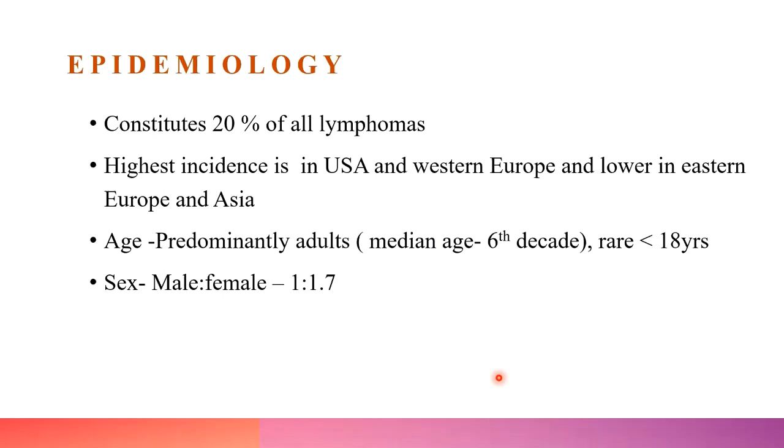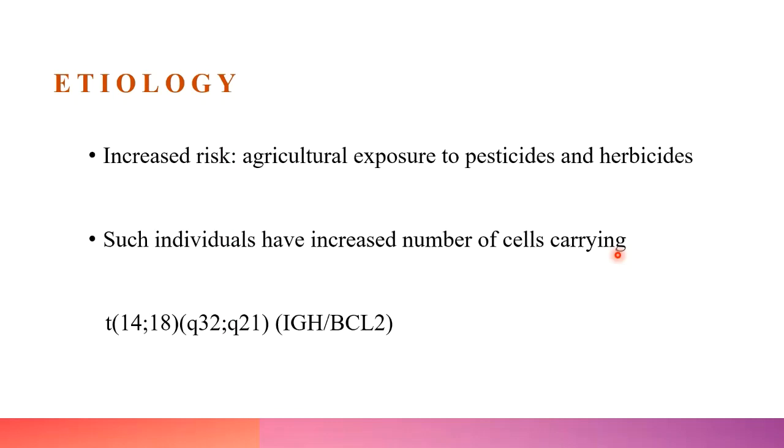Coming to epidemiology, follicular lymphoma constitutes about 20% of all lymphomas. It is more common in the USA and Western Europe compared to Eastern Europe and Asia. It most commonly affects adults and shows a slight female predominance. It is rare below 18 years. Regarding etiology, the characteristic translocation in follicular lymphoma is t(14;18). Individuals with high environmental exposure to pesticides and herbicides have increased numbers of cells carrying this translocation, which may explain the increased risk in such individuals.